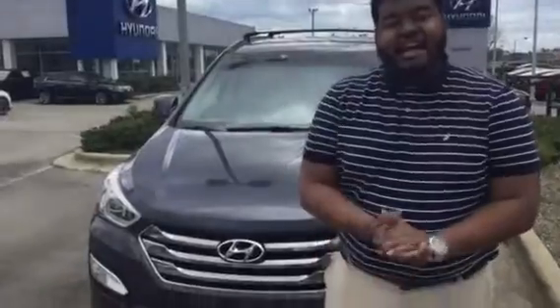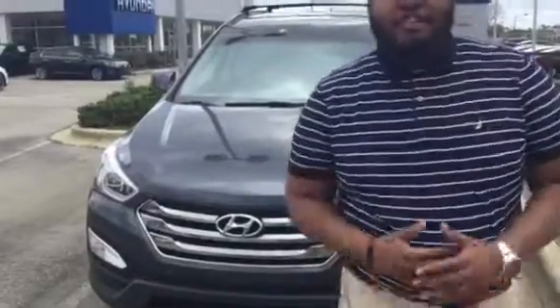Hey Ebony, Myles Rodgers here with Tab Around Hyundai. I want to be the first to thank you for your internet inquiry on the 2014 Hyundai Santa Fe Sport. As you can see behind me, we do have it in stock, but it's not going to be here for long with our awesome internet special. Let me give you a few features about it.